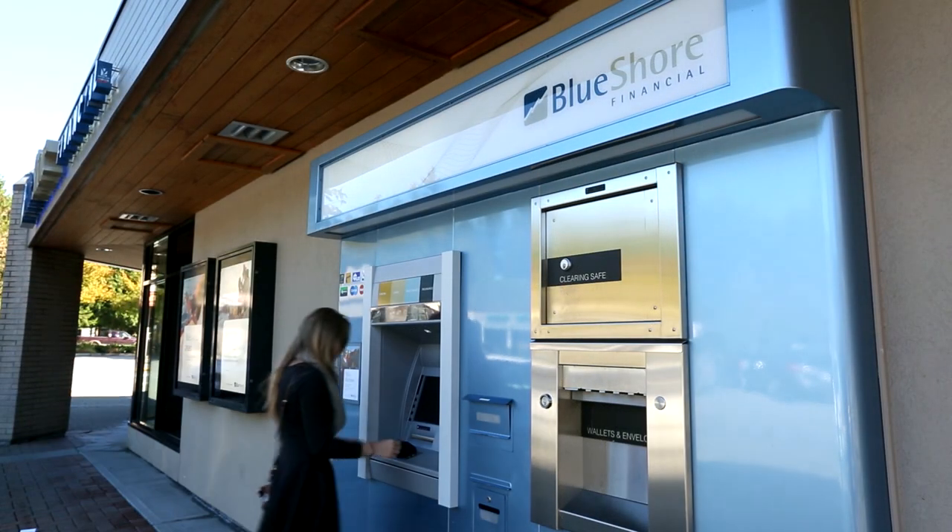We still have the big challenges that a lot of the largest financial institutions have around the world — meaning we have to protect our customer information, we have to retain information and present it to regulatory bodies if required, and we also have to be able to sustain disasters or local disasters.